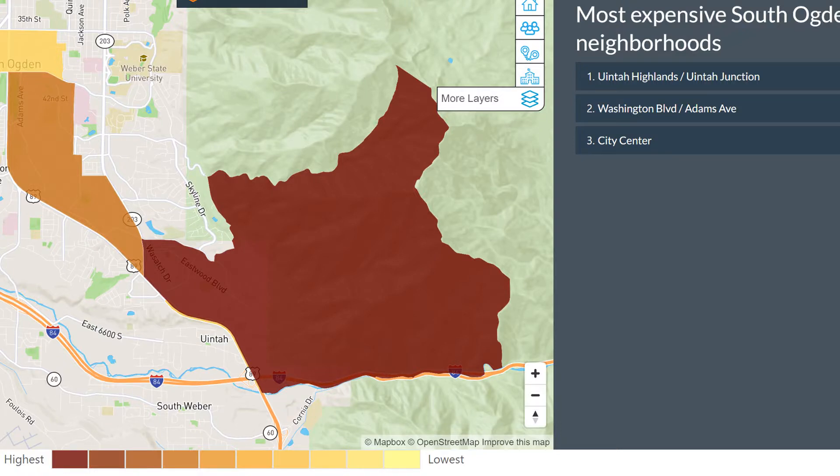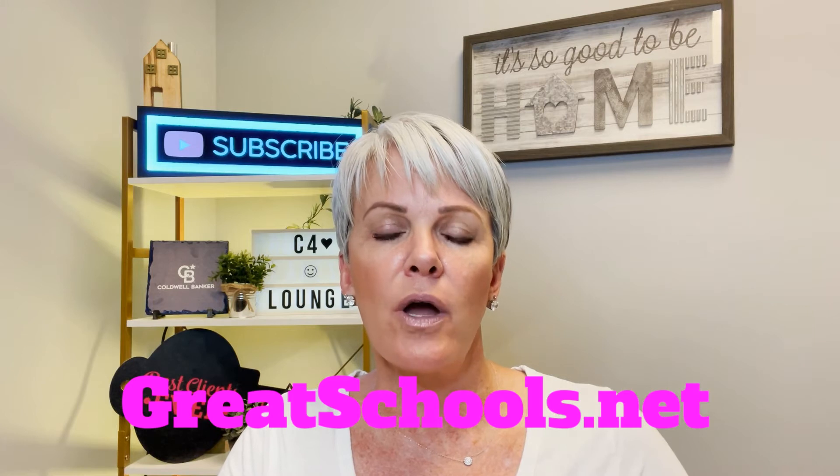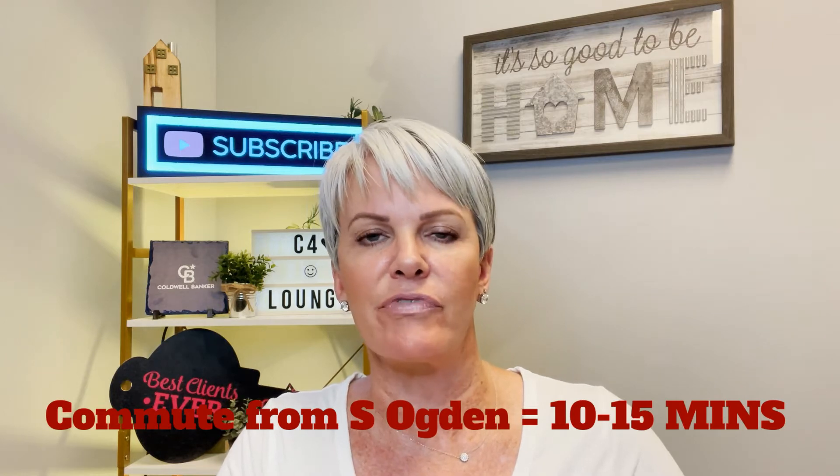As far as housing goes, your more expensive homes are going to be on the south end of South Ogden up higher, and they get less expensive as you head north. The least expensive homes are right in what they call City Center. According to Neighborhood Scout, you'll find better schools on the south side of South Ogden. I highly recommend greatschools.net to find teacher-to-student ratio, test scores, free lunches, and more. If you lived in South Ogden, your commute to Hill Air Force Base is anywhere from 10 to 15 minutes — it's super close.